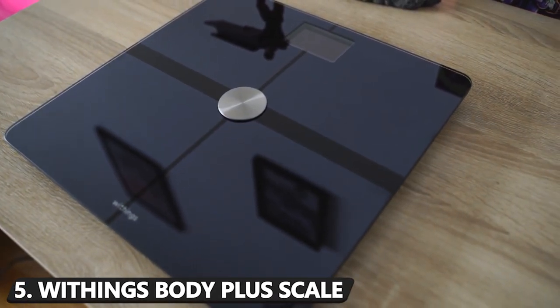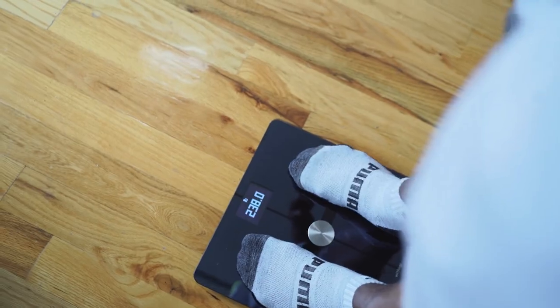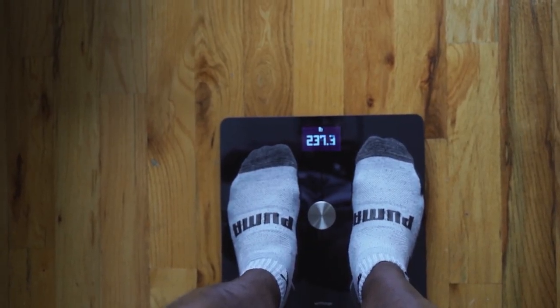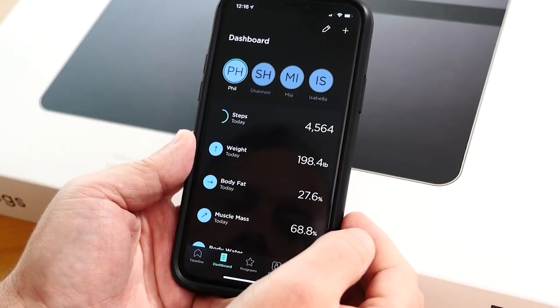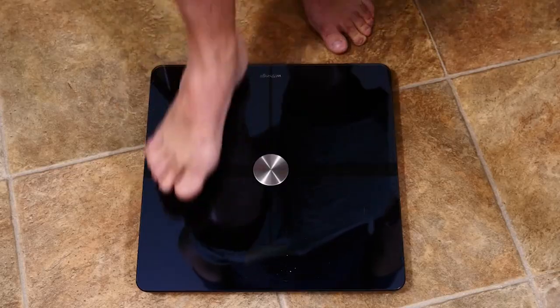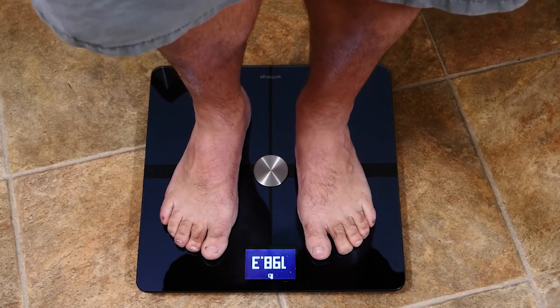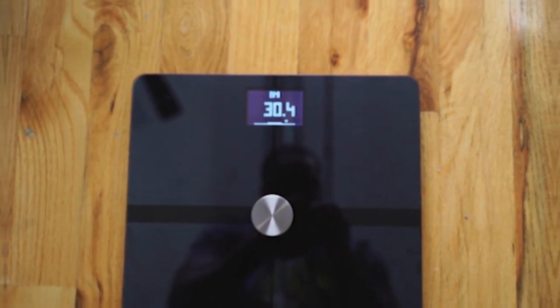Number 5: Withings Body Plus Scale. Sticking to your weight goals is much easier when you have a scale to base it off, and no option will get to know your body better than Withings' innovative Body Plus Scale. With its seamless data syncing to the manufacturer's accompanying smartphone app, it allows up to eight different people to keep track of their weight. Plus, just like most things nowadays, it has built-in Alexa, allowing you to take note of intricacies like your BMI without even lifting a finger.